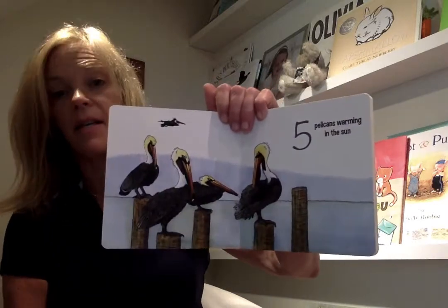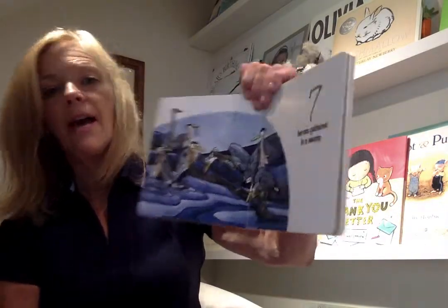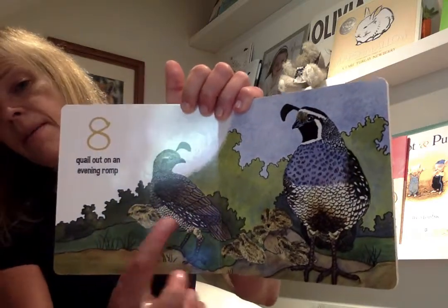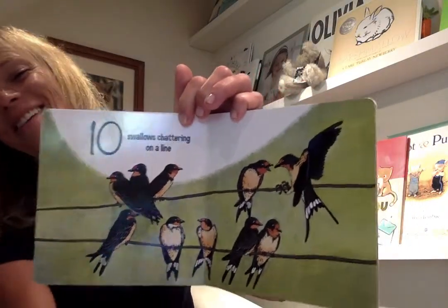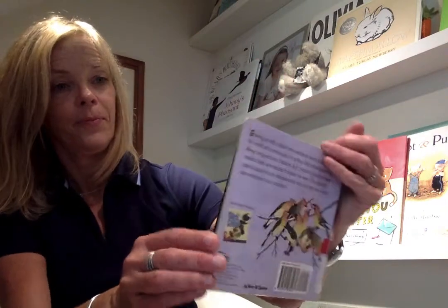Five pelicans warming in the sun. Six geese resting when the work is done. Seven herons gathered in a swamp. Eight quail out on an evening romp. Nine waxwings feasting from a vine — I think those are exquisite. Ten swallows chattering on a line — it's a funny page. Eleven owls stirring in their trees. And twelve terns flying out to sea. The end.